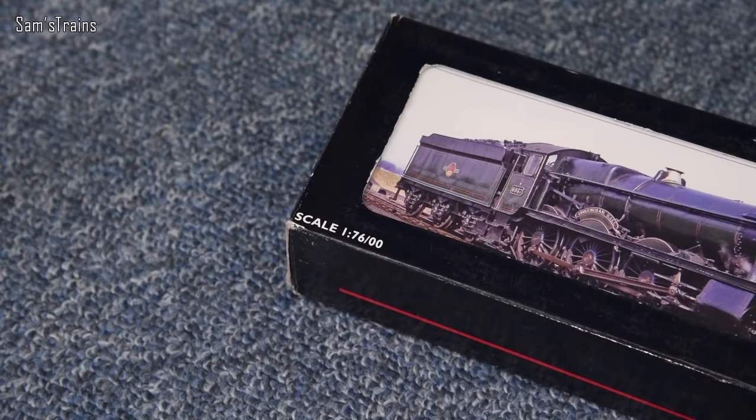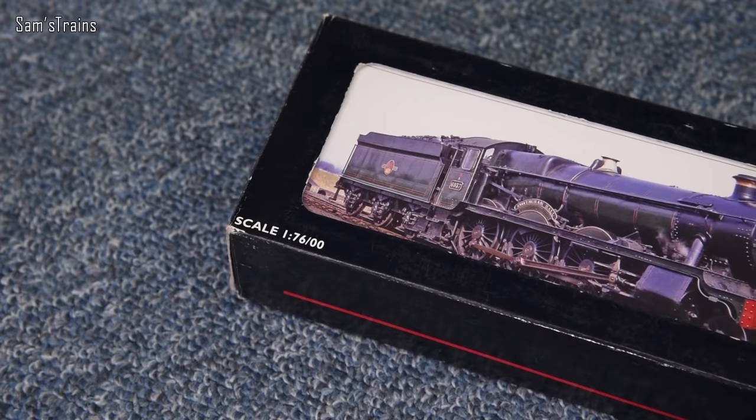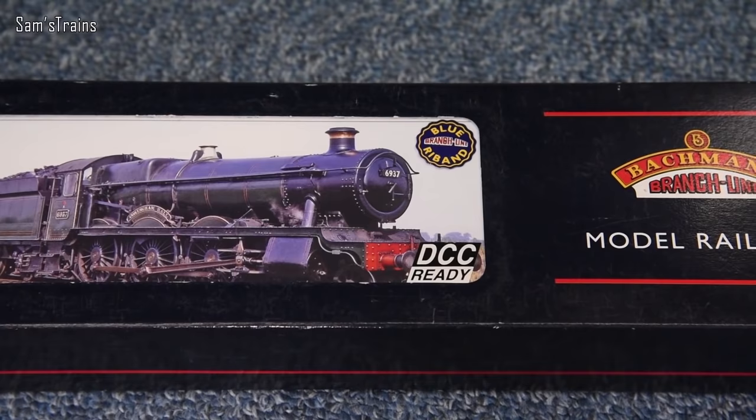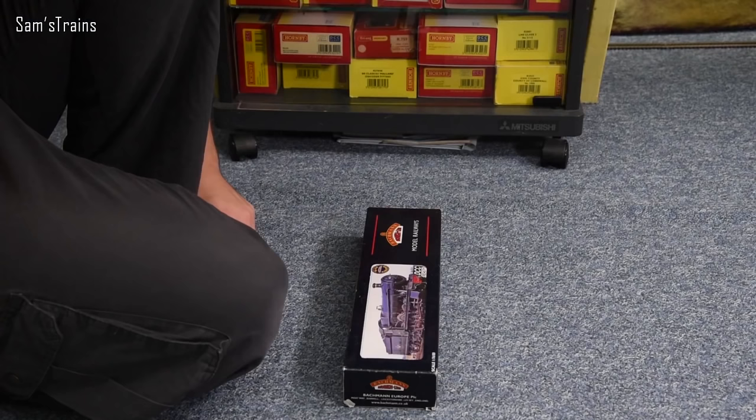I wonder if this is kind of like an in-joke at Bachmann, because as usual the photo on the front of the box is totally unrepresentative of the model inside. I mean come on guys, you know more than one photo exists of the Hall class, right? It's not that difficult to get rights to use photos.